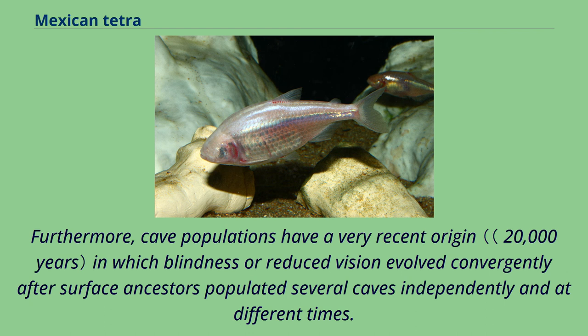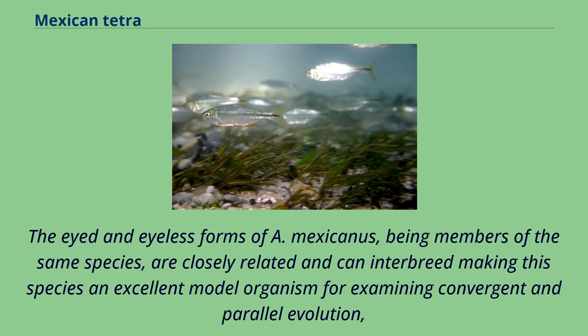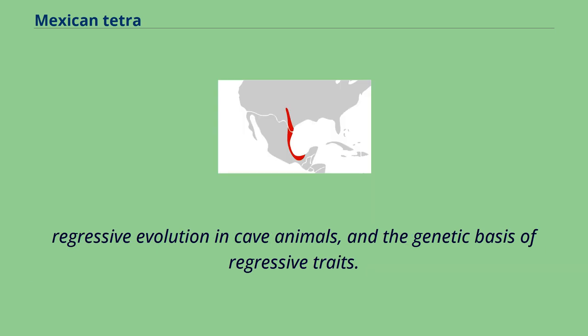Furthermore, cave populations have a very recent origin in which blindness or reduced vision evolved convergently after surface ancestors populated several caves independently and at different times. This recent origin suggests that the phenotypic changes in cave fish populations, namely eye degeneration, arose as a result of the high fixation of genetic variants present in surface fish populations in a short period of time. The eyed and eyeless forms of A. mexicanus, being members of the same species, are closely related and can interbreed, making this species an excellent model organism for examining convergent and parallel evolution, regressive evolution in cave animals, and the genetic basis of regressive traits.